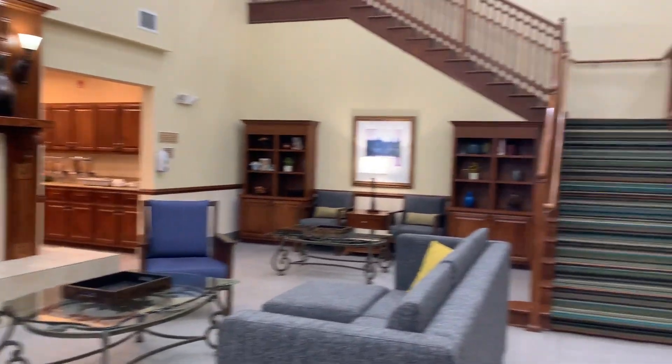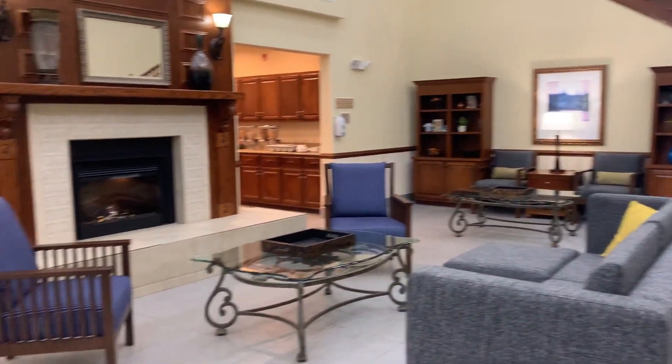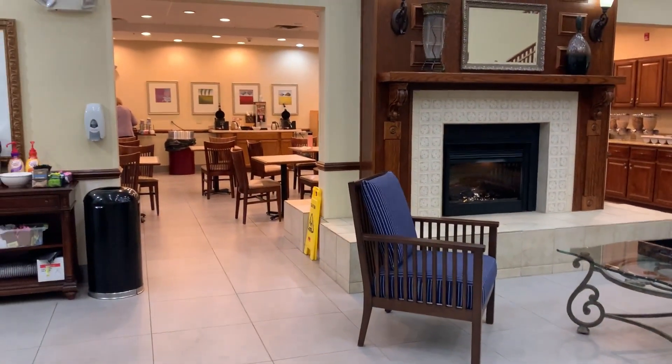So this is the lobby, and we had breakfast in there. Good morning, West Virginia!